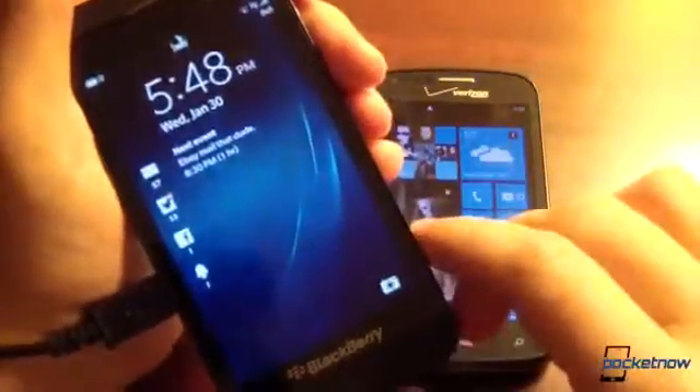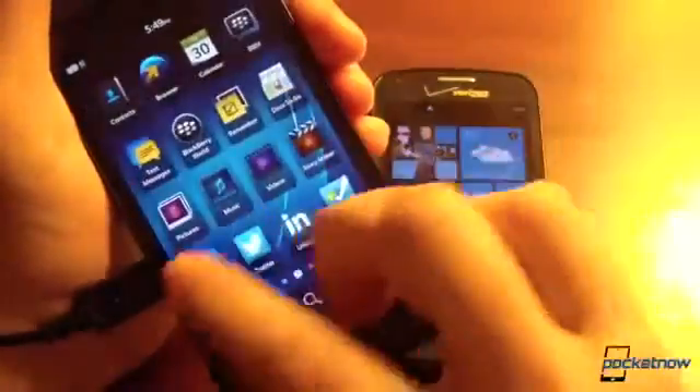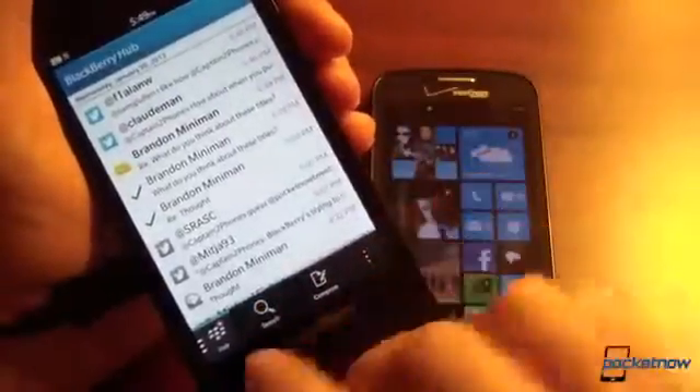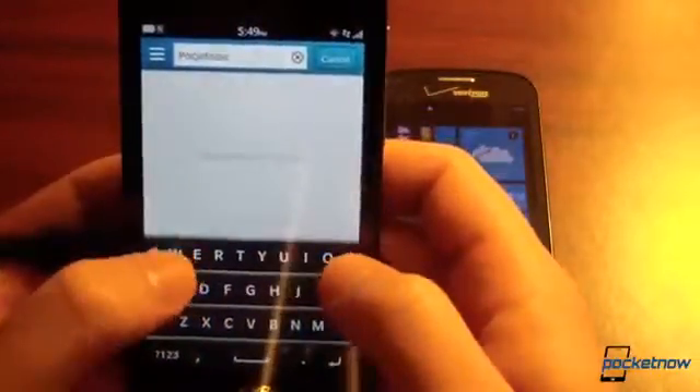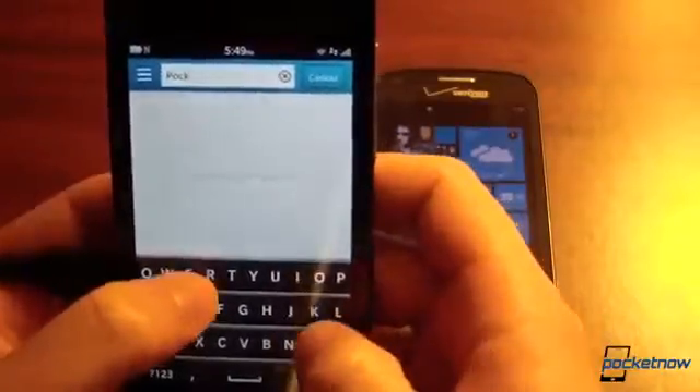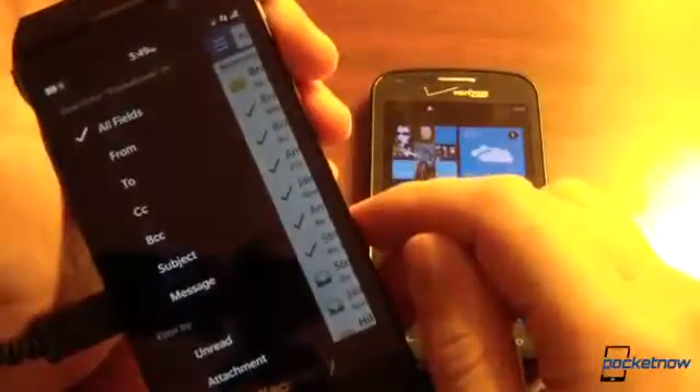That is not at all the case on BlackBerry 10. When you unlock the device, you have a search option front and center, very similar to the Bing shortcut, and that persists whether you're in the app drawer or on the home screen. We'll go ahead and search for Pocketnow, and if we spell it right we get much better results. And there we have all of our mail, all of our contacts with Pocketnow in the name, any mention of Pocketnow on the device — a bevy of results, which is very, very handy. You can also filter your search as you see fit.